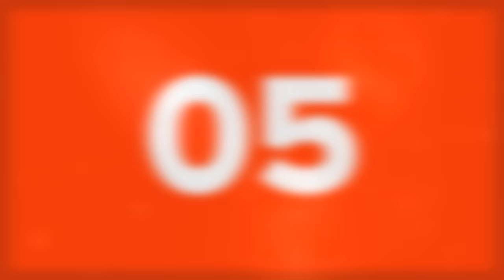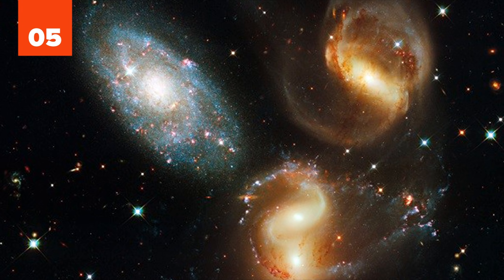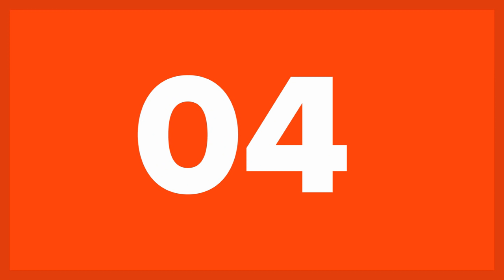5. The five galaxies in Stephan's Quintet are under quite a bit of strain. Though the bluer, upper-left galaxy is much closer to Earth than the rest, the background galaxies are pulling each other apart, distorting their shapes and ripping apart their arms.